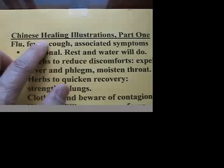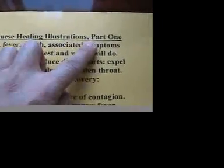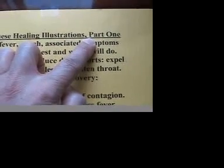Today, I'm going to highlight the differences between Chinese and Western healing methods. I'm going to give you many illustrations. This is just part one of the presentation. There will be a part two.